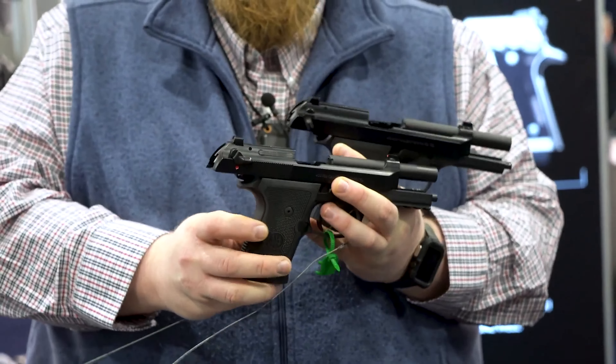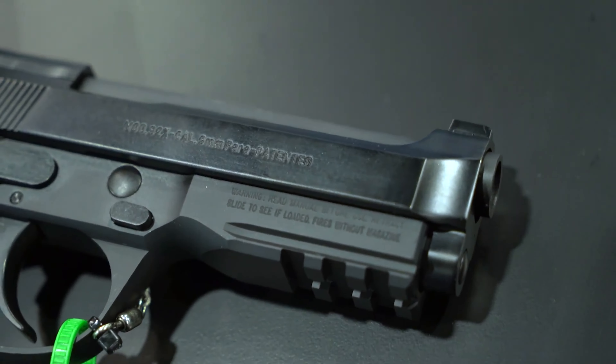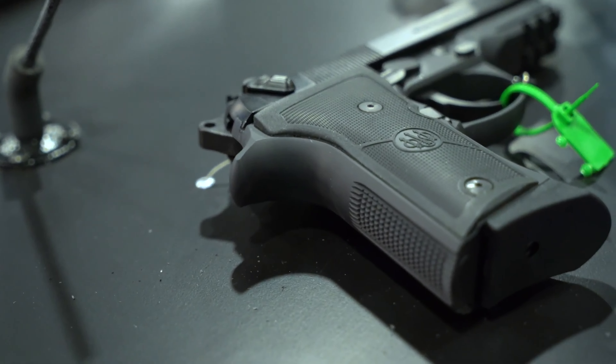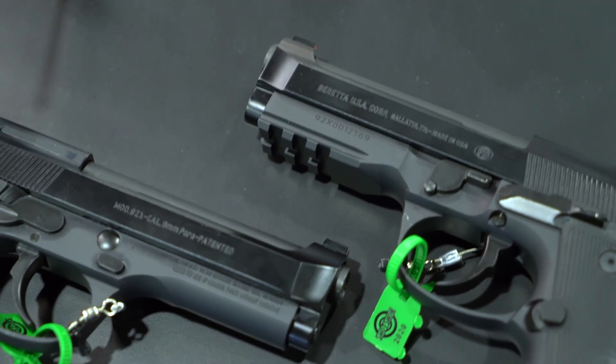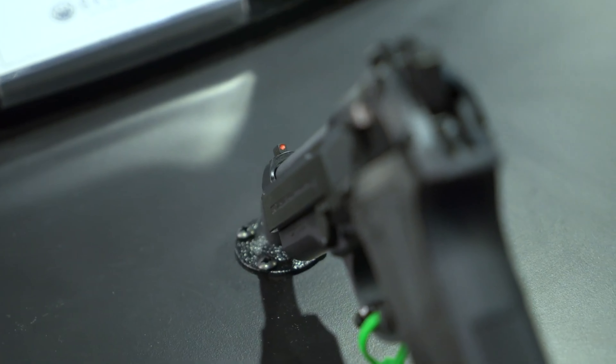The latest addition to the 92X Performance family is the Optics Ready Slide Cut, which allows shooters to adopt modern optics to the platform, further enhancing the shooting experience and driving faster results on target. Plates are included with the gun out of the box for end-user configuration of the most popular red-dot optics available in the market today.